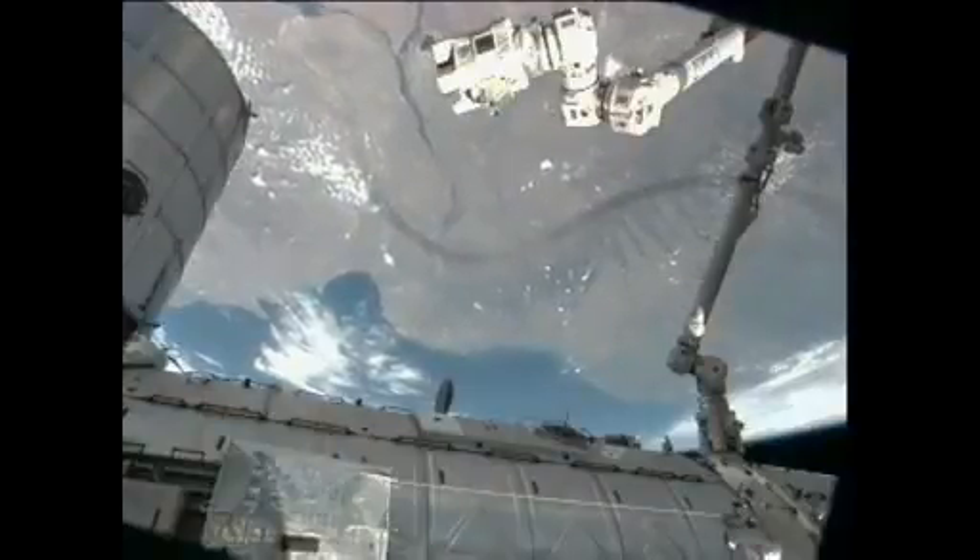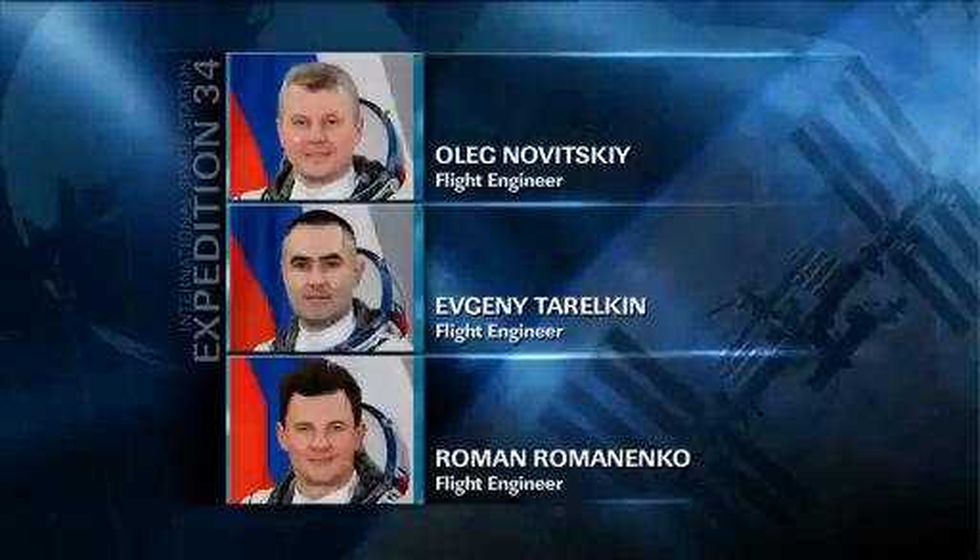Meanwhile, their cosmonaut colleagues likewise were working on the Russian side of the segment, where they conducted various laptop updates, exercise, and performed more sessions of the typology experiment, which studies a crew member's ability to perform and communicate under stress.